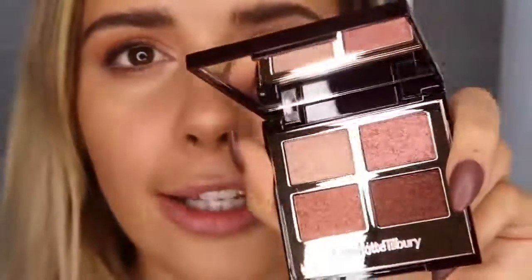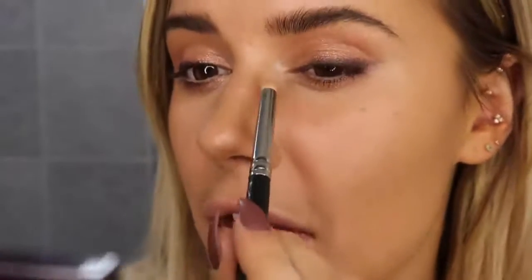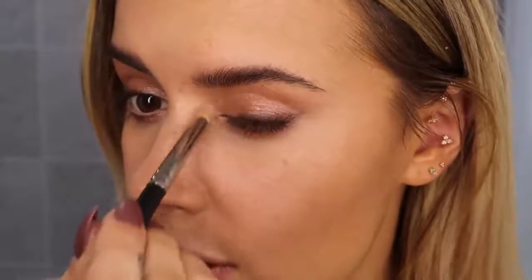I just realized I forgot to do my inner corners — I'm going to use the Charlotte Tilbury Pillow Talk palette, which is really beautiful. I'd love to do a full look with this soon, so let me know if you'd like to see that. I take the lightest shade on a MAC 219S tiny brush and tap that into the inner corners of my eyes — it has a really beautiful shimmer — and then work in circular motions to blow it out a little bit more.